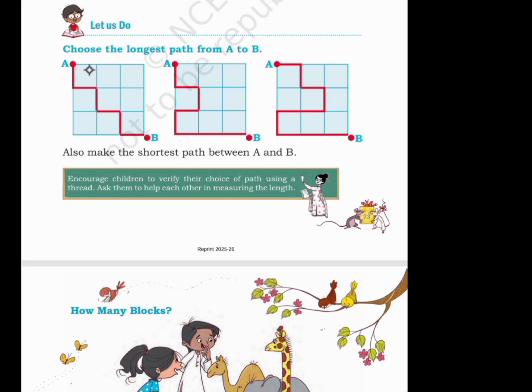Let us do. Choose the longest path from A to B. The first path is covering 6 squares, the second is covering 8 squares, and the third is covering 10 squares. So this is the longest path from A to B.